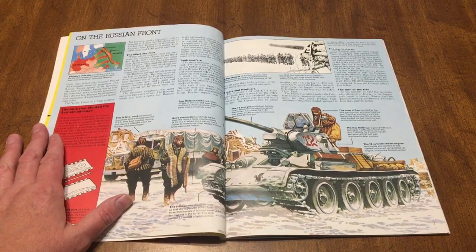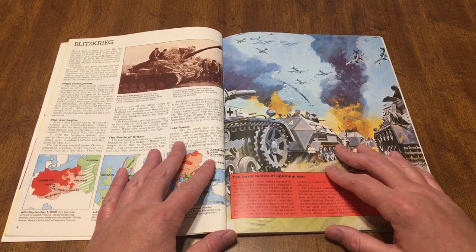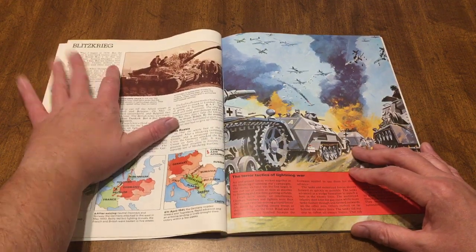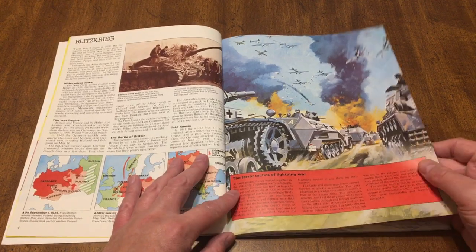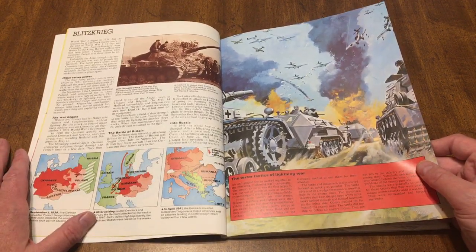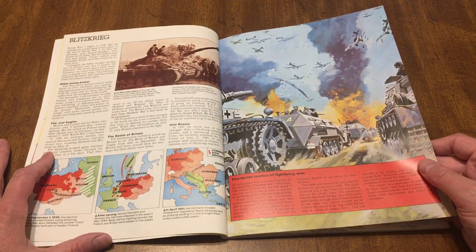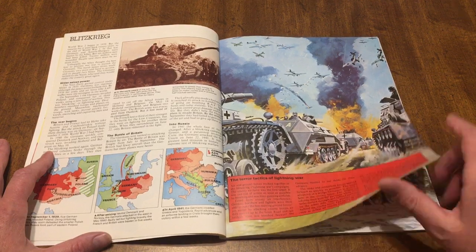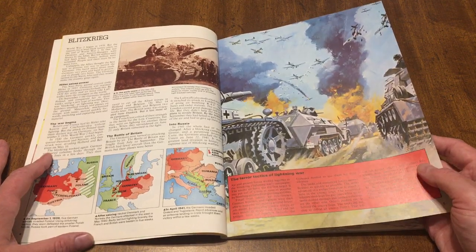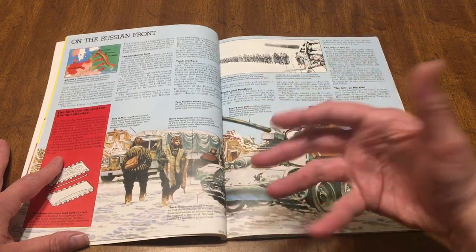This is why I love these books — they have a little bit on the history of World War II. We're talking about the Blitzkrieg, the terror tactics, and the tactics used. That is pretty cool. I like the art — I think it's pretty cool too. It draws you in.